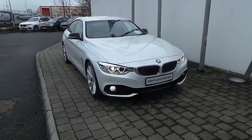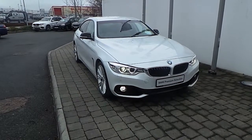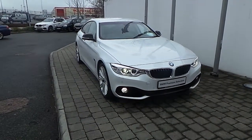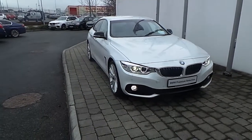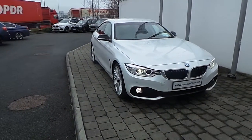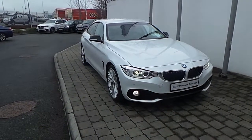Welcome to Frank Keane BMW on the Naas Road in Dublin. Thanks for taking the time to look at this video clip on the 161 registered BMW 418D Sport Grand Coupe. This BMW 4 Series is part of the BMW Premium Selection and offers such benefits like a minimum 24-month unlimited mileage warranty and your BMW wide assist.